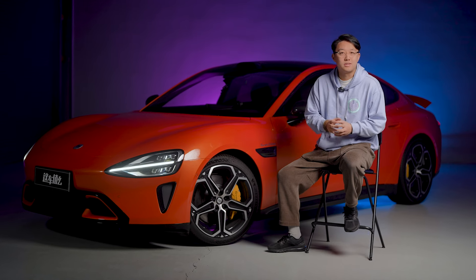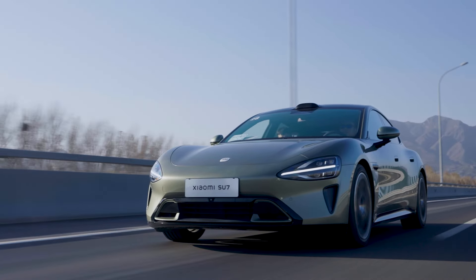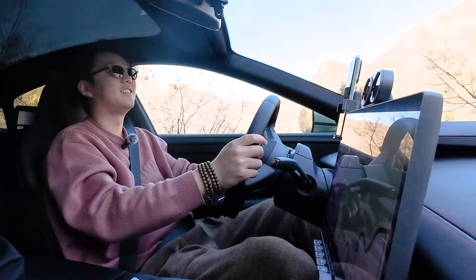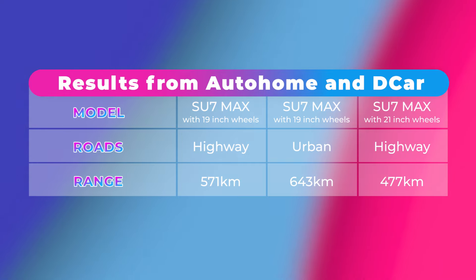The most asked question is how long the real-world range is. Sadly, we haven't done any proper range testing yet, but on the test driving day it was doing around 18kWh per 100km. Most of it was on highway with a few traffic jams and a small section on mountain roads, and the temperature was around 20 degrees Celsius. I did not drive it in an energy-saving way. I'll also show you the results posted by some reliable sources in China.